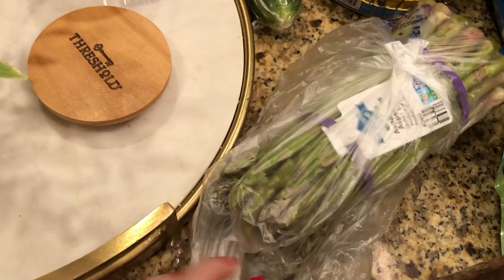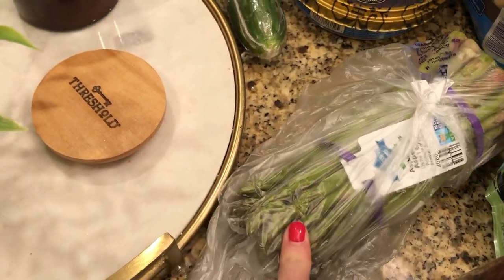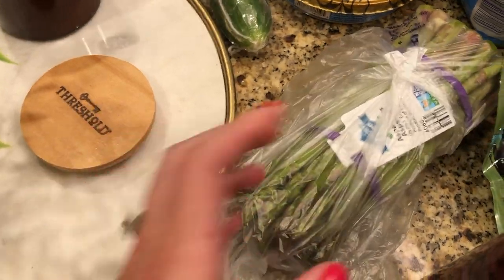Asparagus — we pretty much always have asparagus and salmon like once a week.